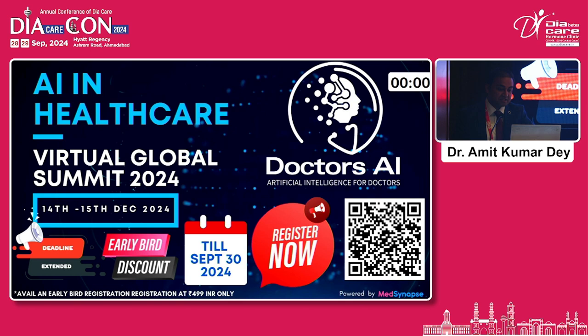To summarize, developments span the whole spectrum of insulin delivery, continuous glucose monitoring, and AI-driven tools, and ongoing research offers fantastic prospects for the future. I invite all of you to join us at the Virtual Global Summit of Doctors AI — a two-day virtual summit on the 14th and 15th of December with global speakers. Thank you very much.